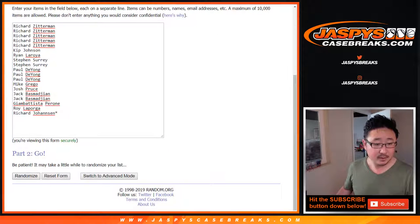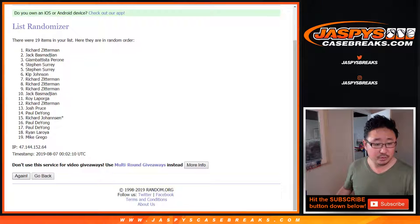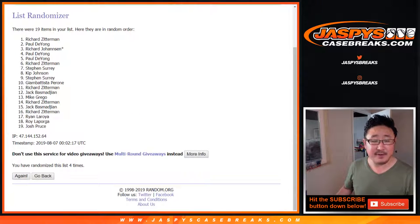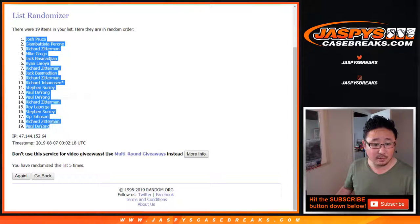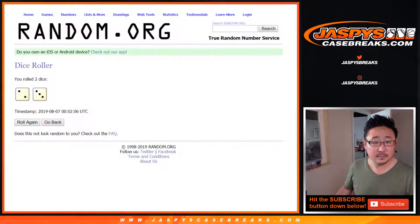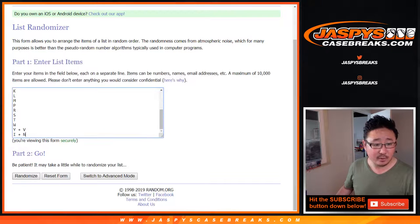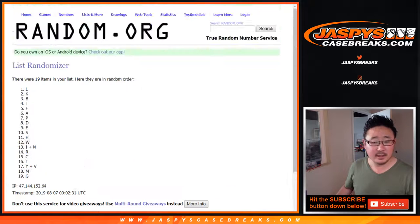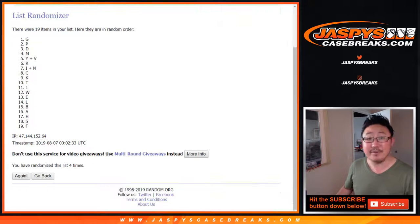One, two, three, four, and fifth and final time. After five, we got Josh down to Paul. Two and a three, five times for the letters. One, two, three, four, and fifth and final time. After five, we've got J down to W.